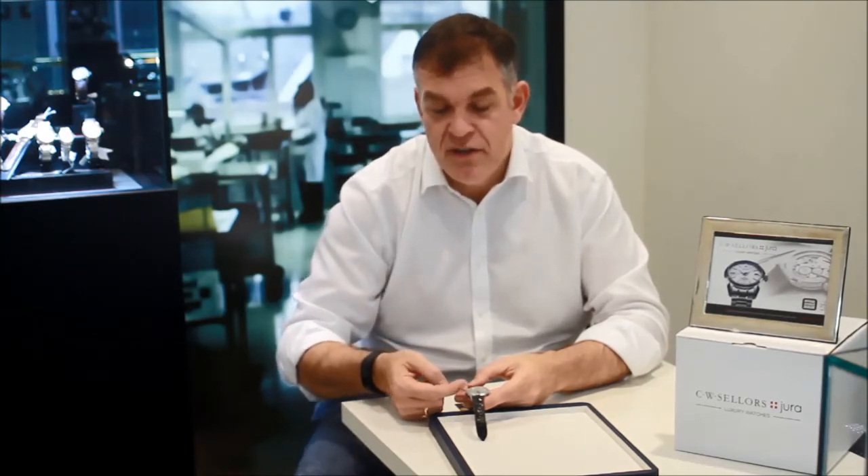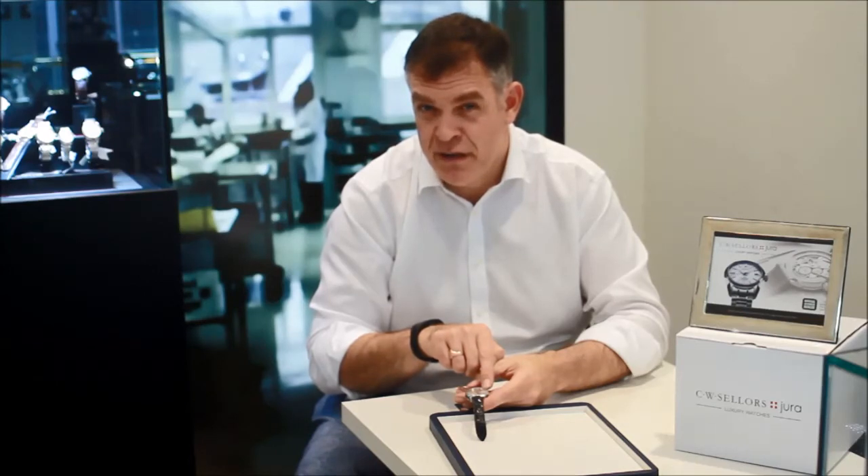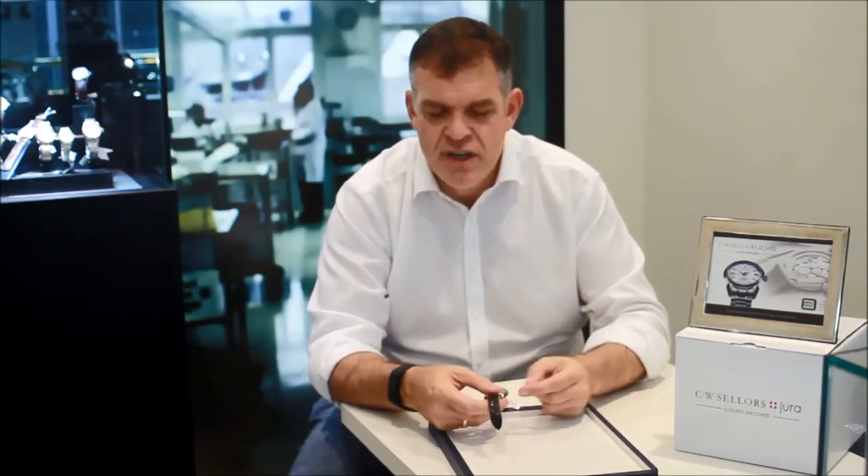You'll also see a central sweep seconds hand and the day aperture at three o'clock. Interestingly, the crown is positioned at four o'clock for historical reasons — in 1967 when the watch was launched, they wanted to emphasize that it was a self-winding watch and that you didn't need to manually wind it every day. It's a nice little nostalgic touch.